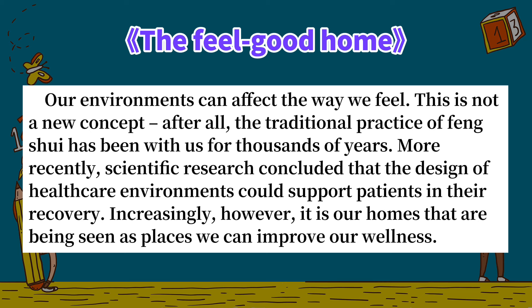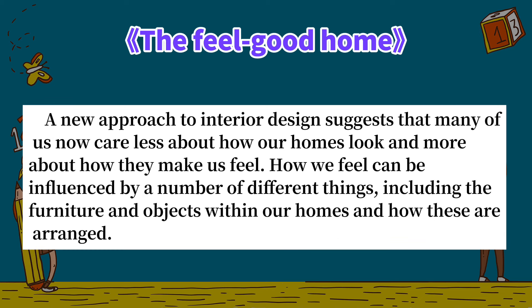Increasingly, however, it is our homes that are being seen as places we can improve our wellness. A new approach to interior design suggests that many of us now care less about how our homes look and more about how they make us feel.